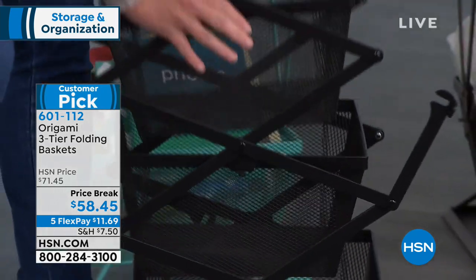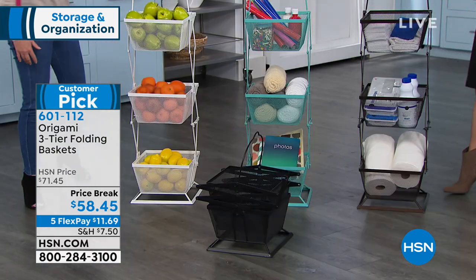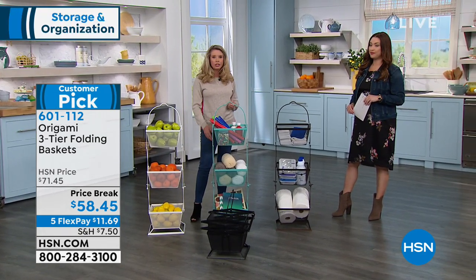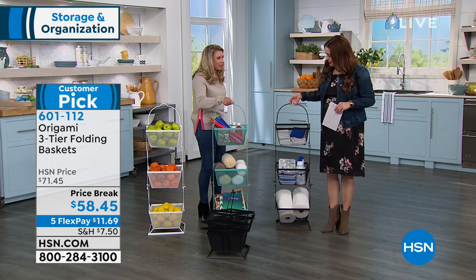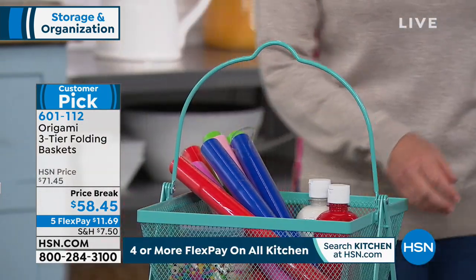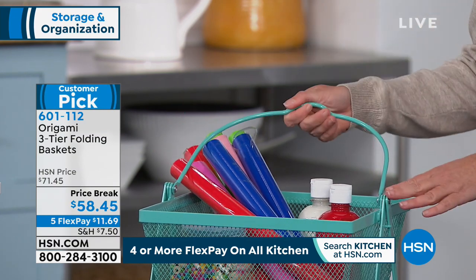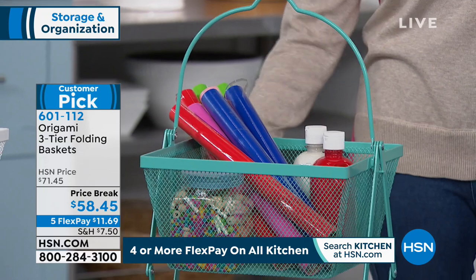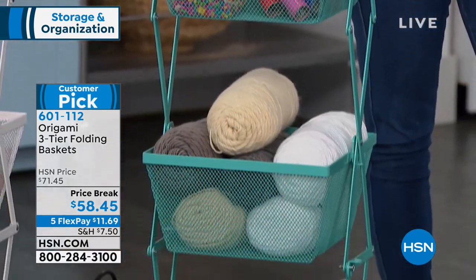It couldn't be easier. It could be for coffee pods, filters, anything like that. If you're in the living room doing arts and crafts or crocheting, this can be right next to you. And you have a little handle — depending on how heavy you make it — you can transport it from room to room. Like three baskets instead of one cluttered basket, you can compartmentalize and organize. The turquoise matches back to other things in the Origami collection, and the vintage bronze is always a top seller.